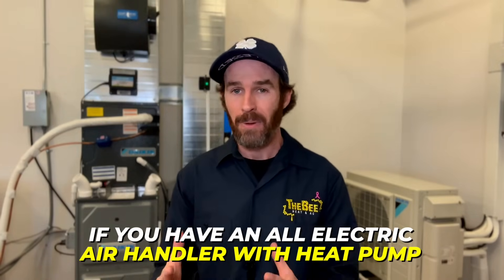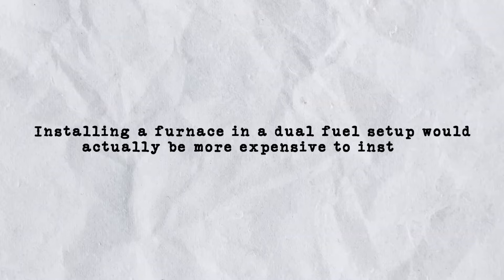That brings us to number four: cost to purchase. Depending on your specific scenario and current setup, typically whatever is existing will be the cheapest to swap. If you have an all-electric air handler with heat pump, installing a furnace in a dual fuel setup would be more expensive because you'd have to run a new gas line. Conversely, if you had an existing furnace but wanted to replace it with a heat pump and all-electric air handler using an electric heat kit as backup, the retrofit cost could be staggering — you may need to upgrade your entire electrical panel. The cheapest option will always be a like-for-like replacement.